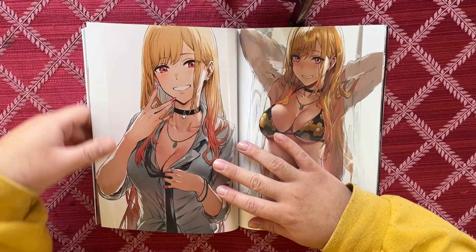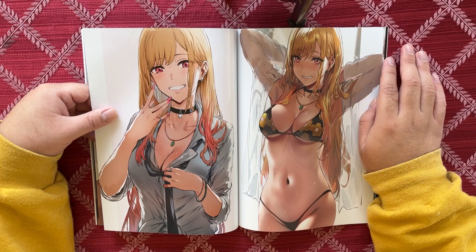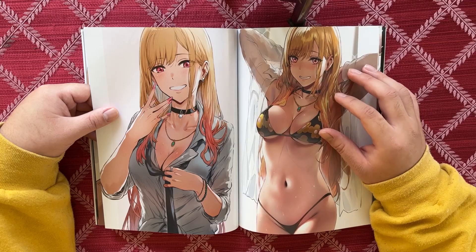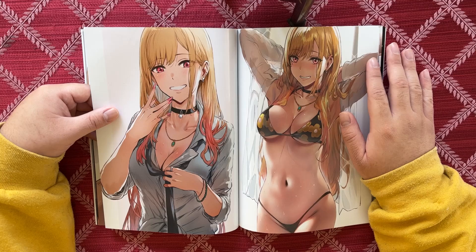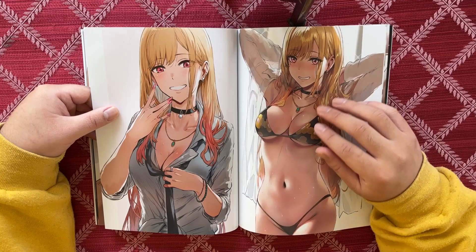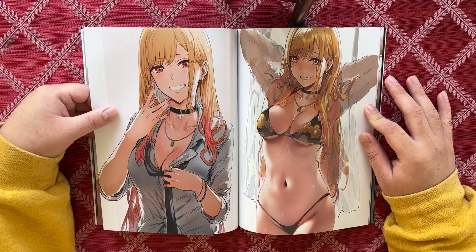Now we have Marin from My Dress-Up Darling — I love this character, she's great. I'm not usually the biggest fan of blonde Japanese characters in realistic anime, you know what I mean. But she won me over — she's got a good personality and other things besides personality. I like that she's like 'it's a little steaming here,' and this one she's showing off a little bit.